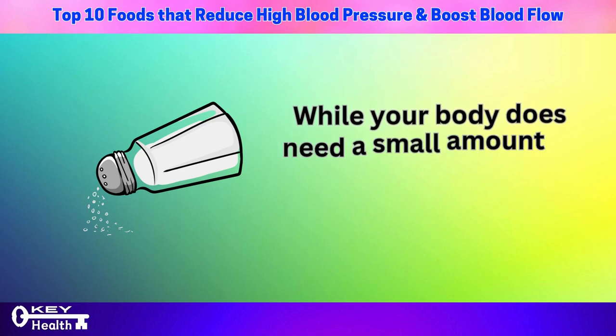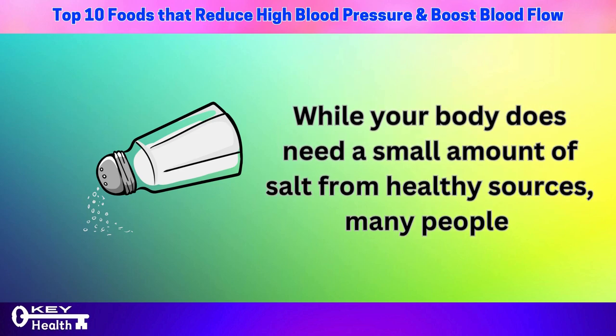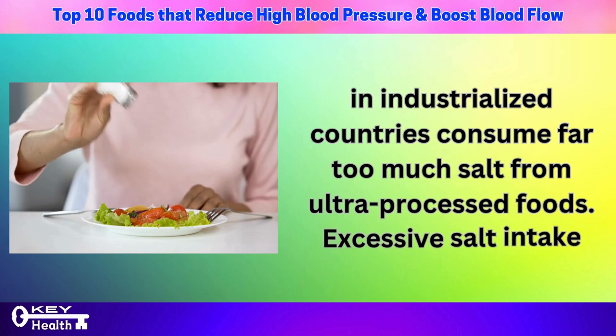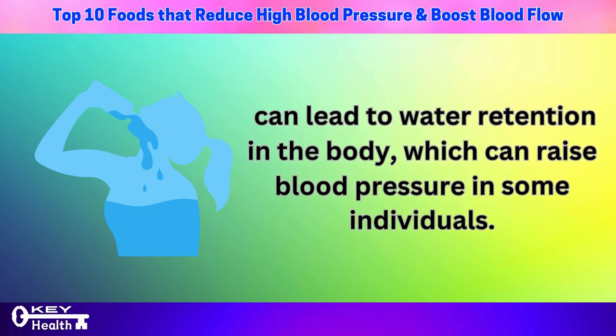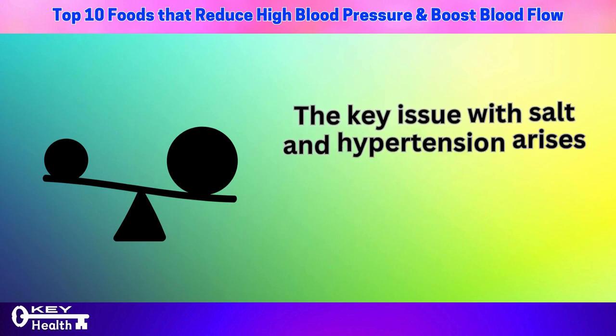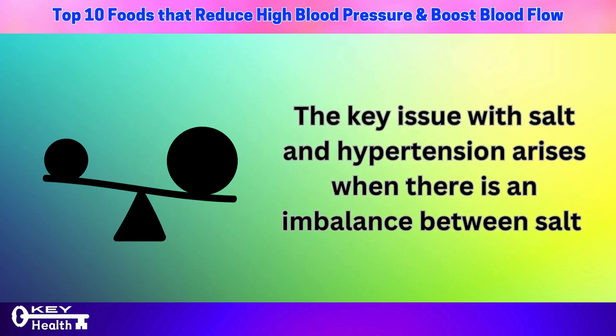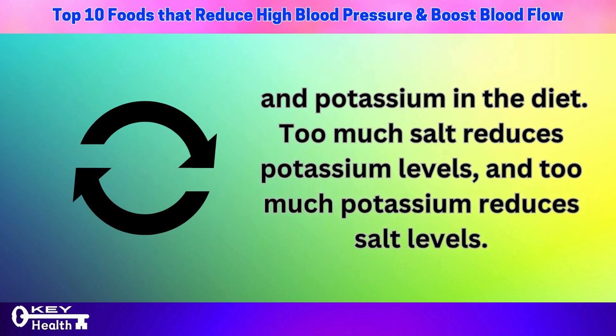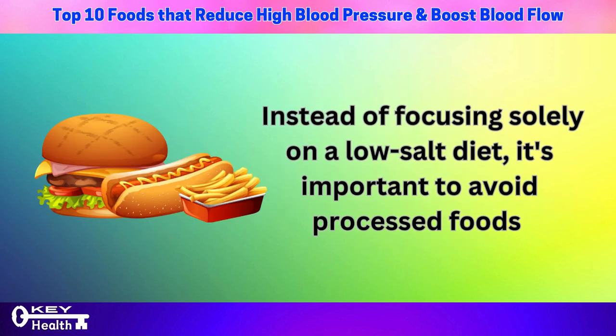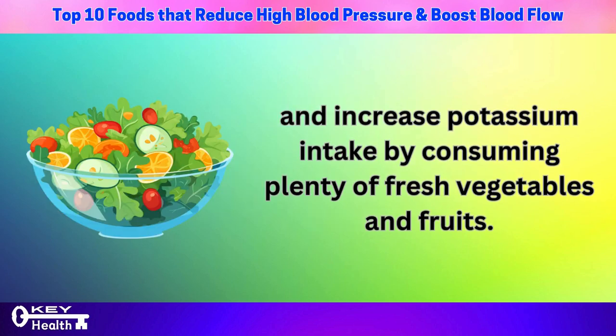Number 3: excess salt. While your body does need a small amount of salt from healthy sources, many people in industrialized countries consume far too much salt from ultra-processed foods. Excessive salt intake can lead to water retention in the body, which can raise blood pressure in some individuals. The key issue arises when there is an imbalance between salt and potassium in the diet. Instead of focusing solely on a low-salt diet, it's important to avoid processed foods and increase potassium intake by consuming plenty of fresh vegetables and fruits.